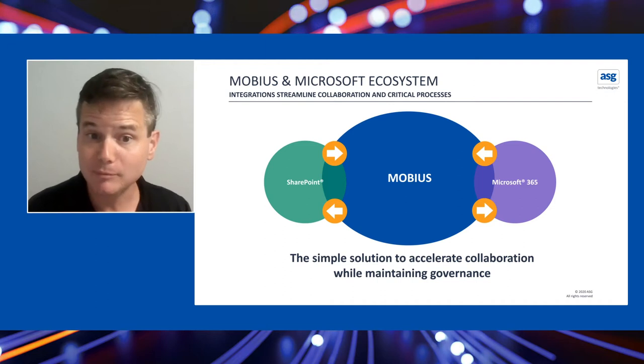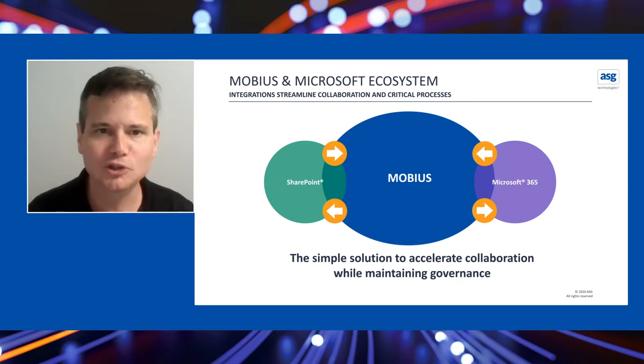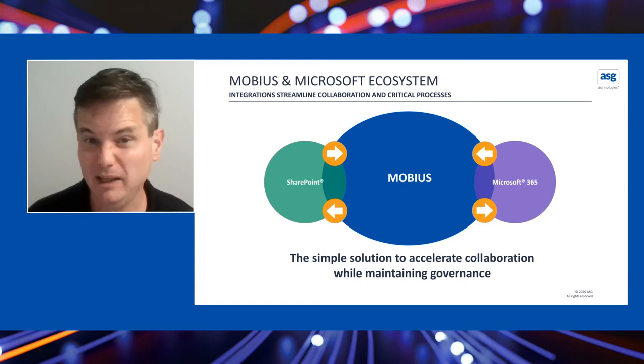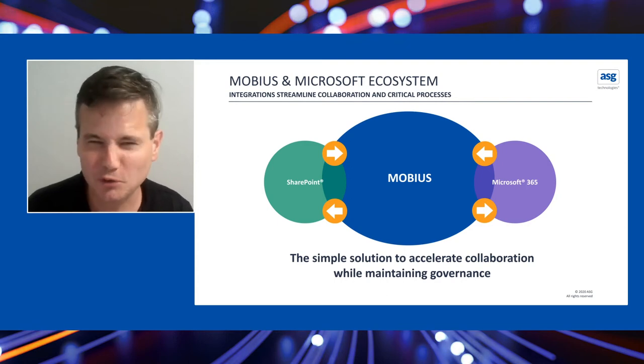You can collaborate with those documents, even checking in new versions, yet that information is never downloaded. It doesn't expose you to new compliance arenas that might be involved by downloading information and having it spread throughout many different remote computers that you might not have strong control over.